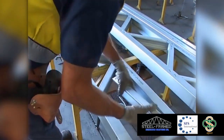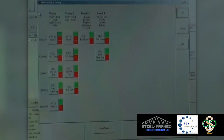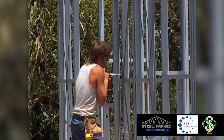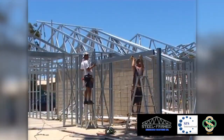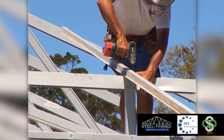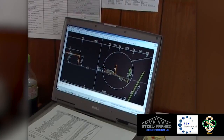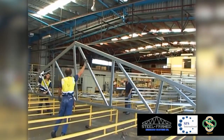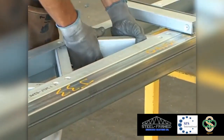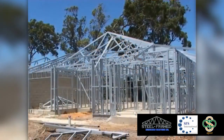Steel framing is assured of being accepted as a viable alternative framing material. Engineering developments and the introduction of new improved systems, education of people in the building industry, pressure from environmental lobbies and new demands from statutory authorities will ensure that the acceptance of steel framed house construction will continue to grow. SFMS provides a complete solution for the design, manufacture, assembly and installation of light gauge steel framing for residential and commercial construction.